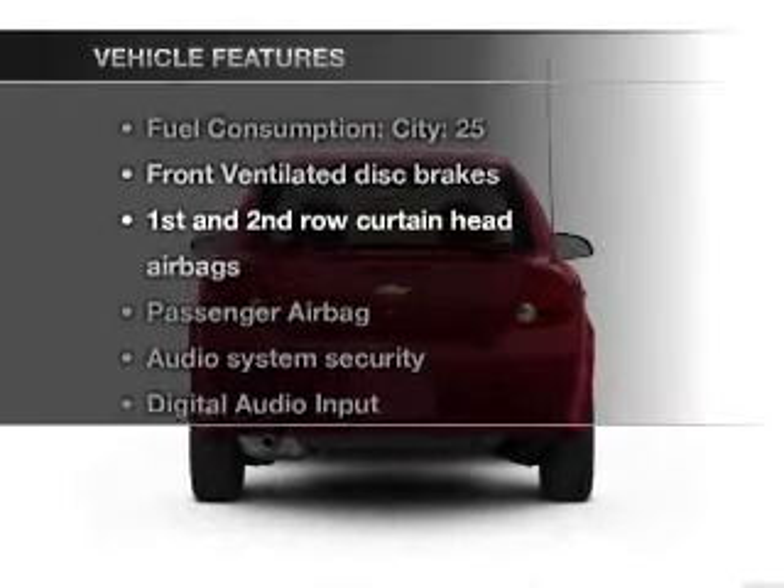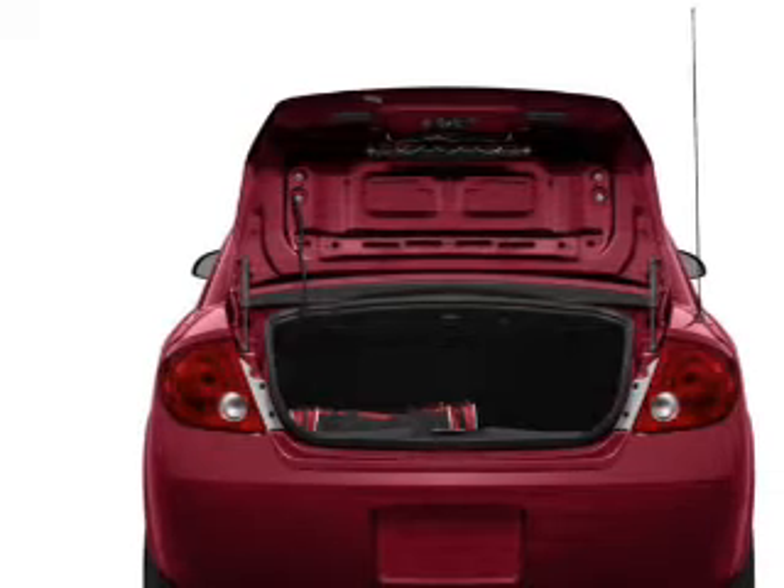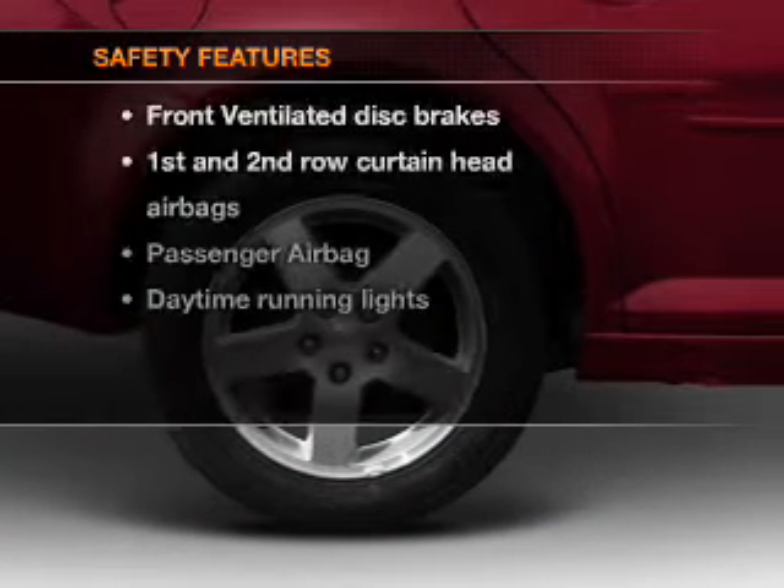Enjoy these notable features included in this vehicle: power steering, an AM/FM stereo with a CD player, and an adjustable tilt steering wheel.